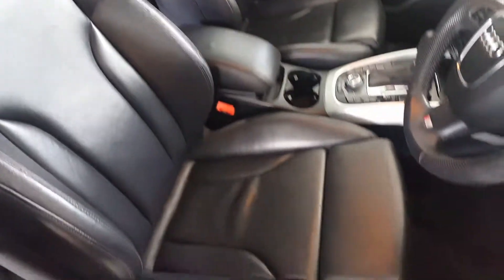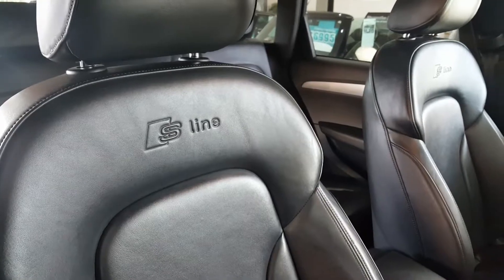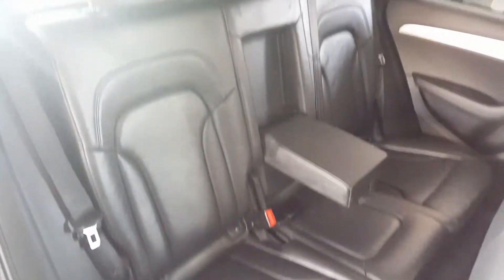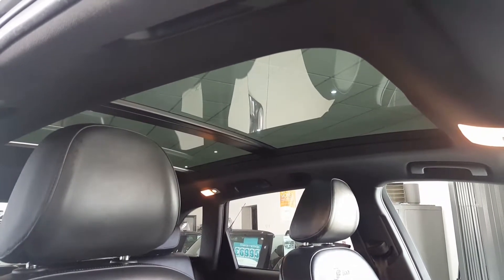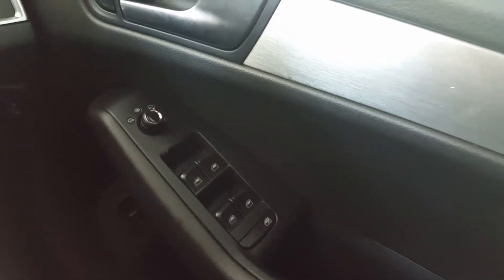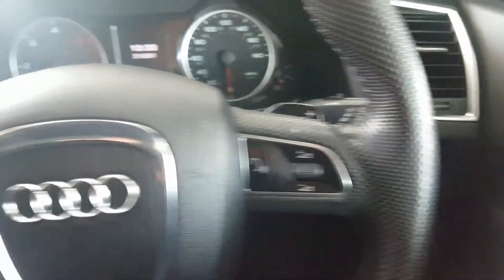The interior is trimmed in full heated black leather with S-Line embossed seats. There is isofix on the rear seats. The car has also been upgraded with the expensive panoramic roof. Inside, it comes with four electric windows, power adjustable heated mirrors, automatic headlights, automatic wipers, and a multifunction steering wheel.